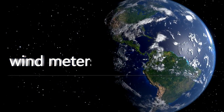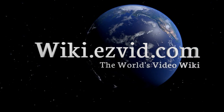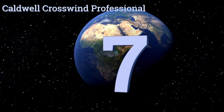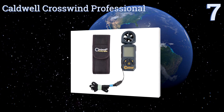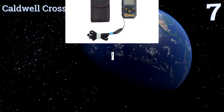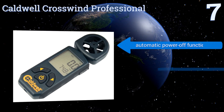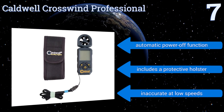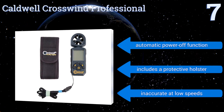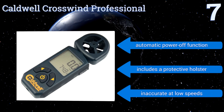At number seven, the Cold World Crosswind Professional is perfect for ballistic operations, as the unit's 90-degree rotating anemometer head allows you to measure how atmospheric conditions will affect the bullet's trajectory. It's a good choice for investigators and hunters alike. It features an automatic power-off function and a protective holster, but it's inaccurate at low speeds.